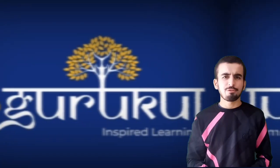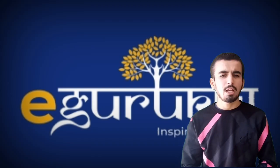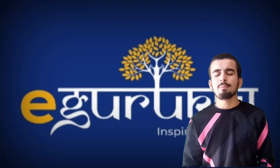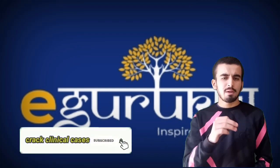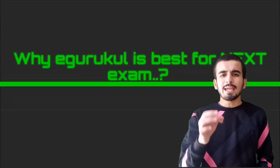Hello dear friends, I was receiving lots of messages and queries about which platform is the best for our next exam. So I have decided to create a one-video solution for you guys, which will answer all your questions about which platform is the best. After reviewing all the platforms available in the Indian market, I found that e-gurukul is one of the best and well-prepared for our next exams. Watch the video till the end — there is a surprise gift for you.